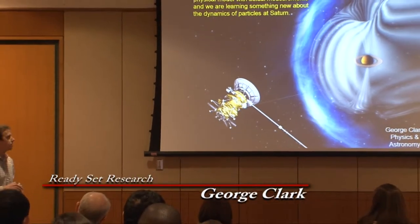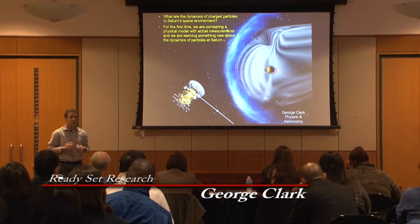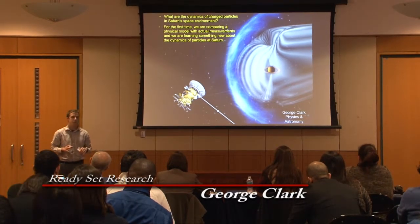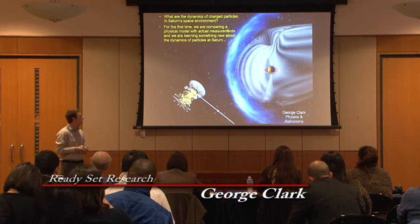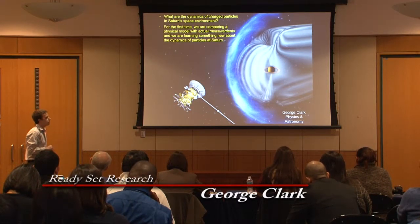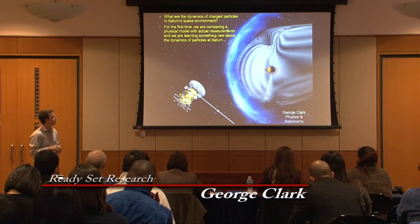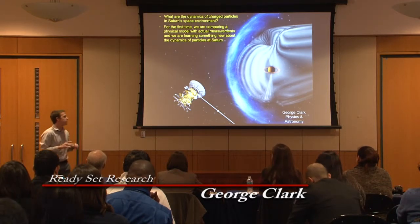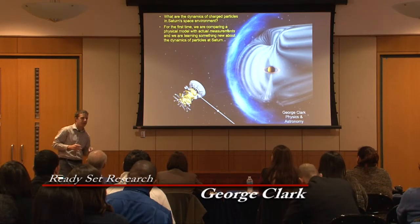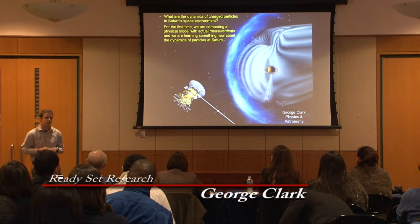Currently, I'm leading a study where I work with scientists within the US and Germany to try to understand the global and statistical nature of the charged particles interacting with the magnetic field at Saturn. My research has revealed that there are three distinct regions around Saturn where the charged particles behave vastly different. The natural question we ask as scientists is why — but as of right now, it's still ongoing research and we're still trying to understand this.